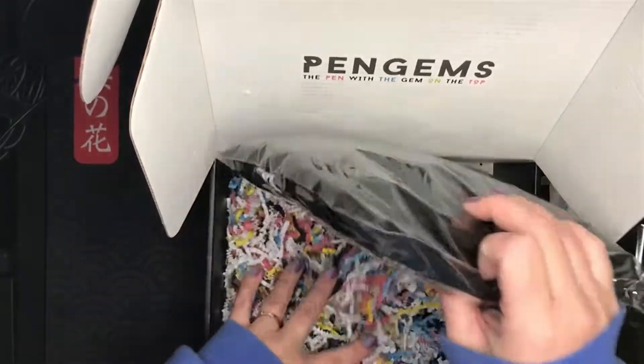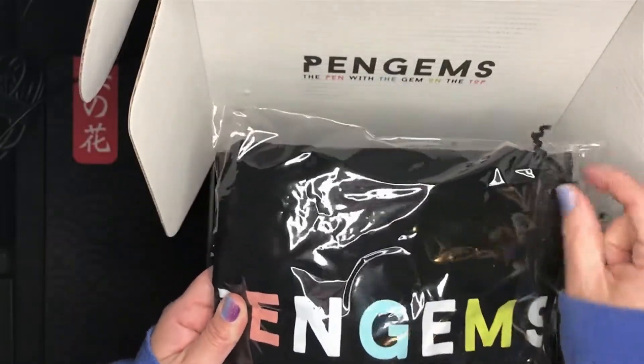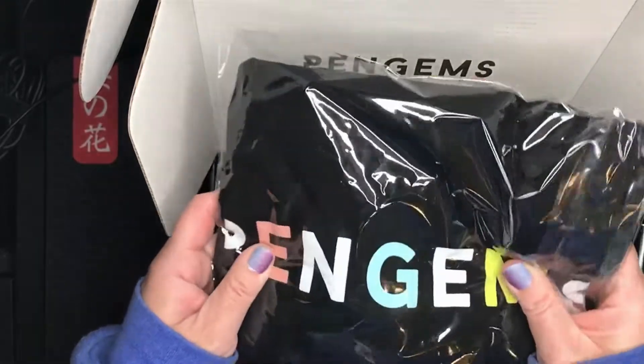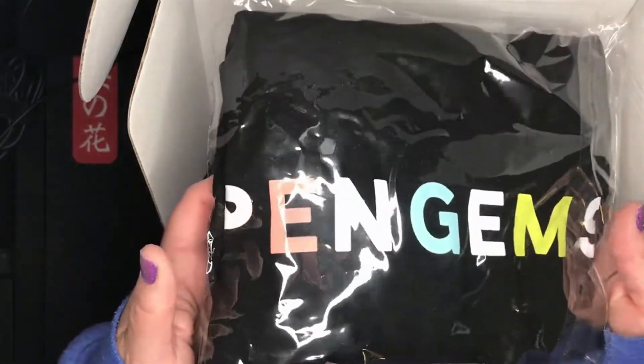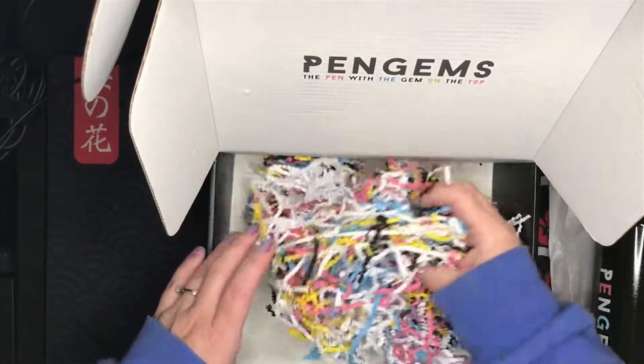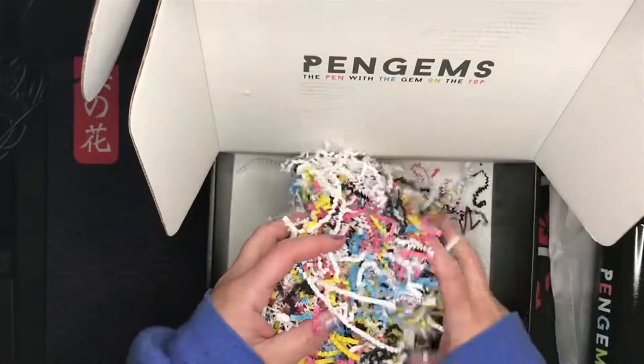This is the t-shirt that I ordered separately. I figured if I had to pay for shipping, I should get something else. This is actually just a Pengems black t-shirt, which did not come as part of the VIP box.